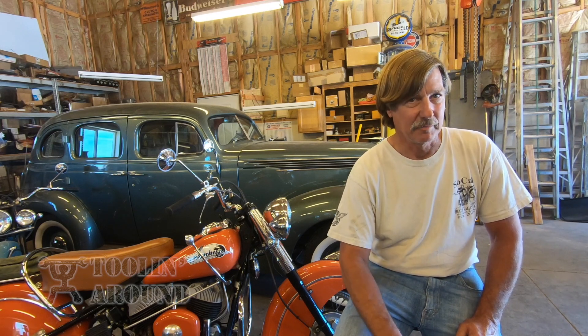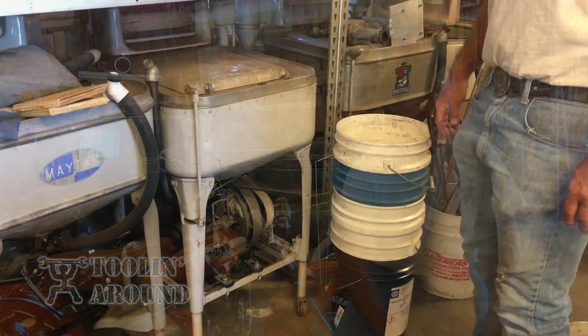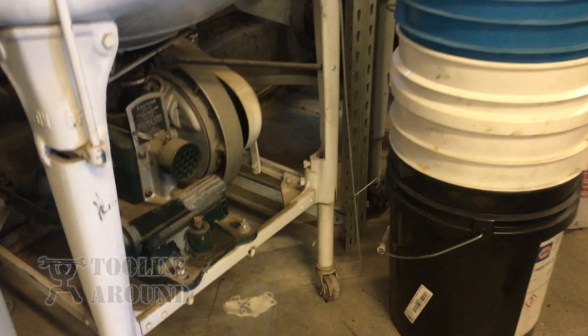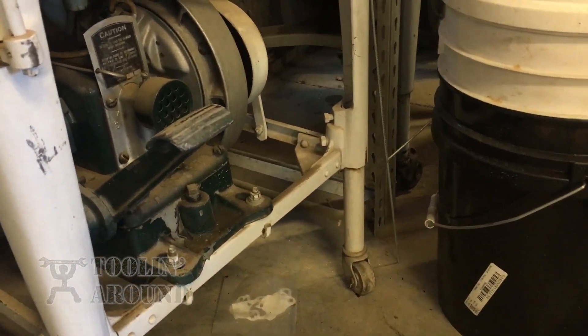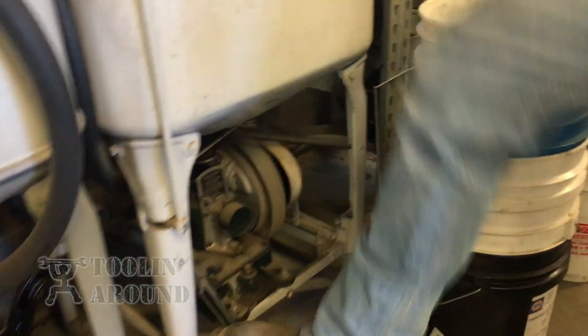One old guy told me that the Maytag gas engines are what taught women how to cuss — because they'd heat the water on the stove and pour it into the washer, put all the laundry in, and then the engine wouldn't start. The water's getting colder and colder. There are still some in South America that people say they're still using. How many people do you know who have five of these? Six! Six!